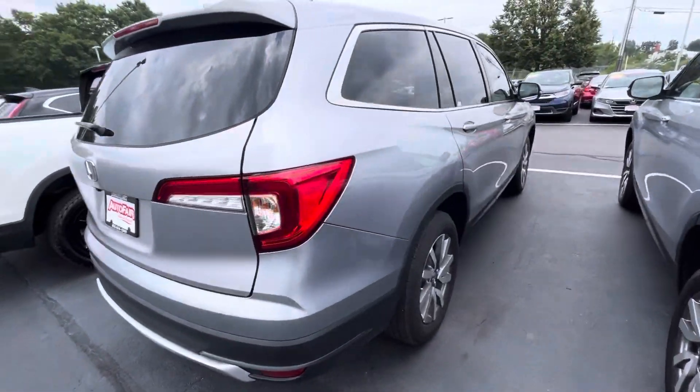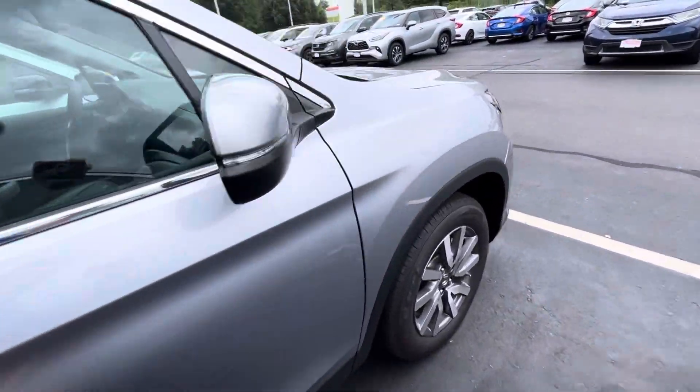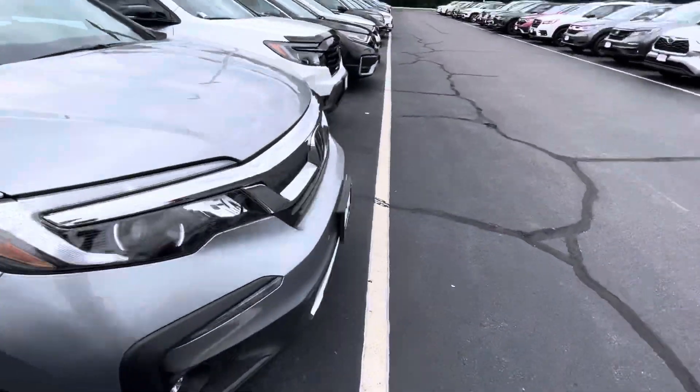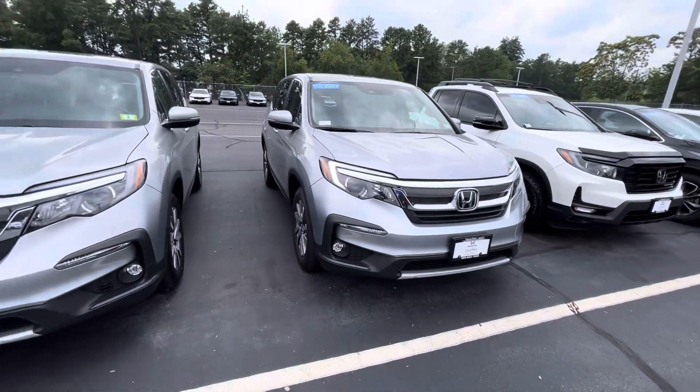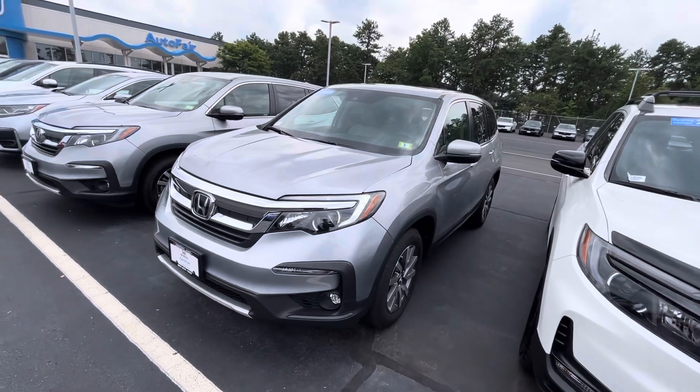Just kind of a quick little walk around. I know the video does a little bit more justice than online pictures, so if you have any questions or concerns whatsoever, please feel free to reach out. Give me a text or call at 603-717-1224. Let me know what you think.